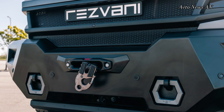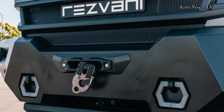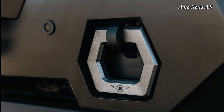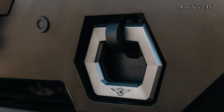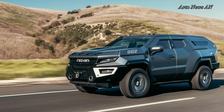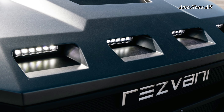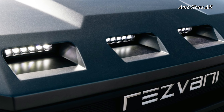Resvani's exterior designs don't scream luxury, but the interior is fitting of a vehicle with a deep six-figure price tag. The Vengeance benefits from its Cadillac underpinnings with a massive infotainment display and familiar switchgear. Apple CarPlay and Android Auto are on board, along with all the other tech features luxury buyers demand.